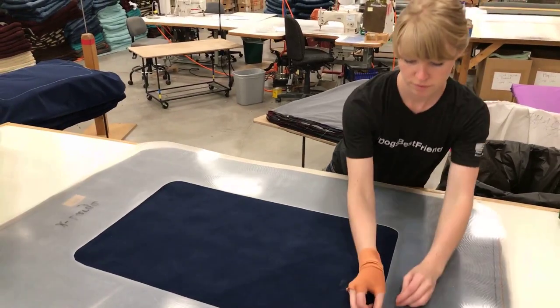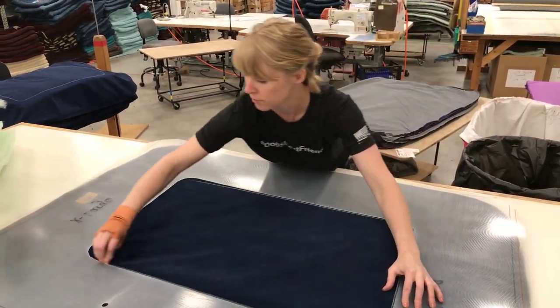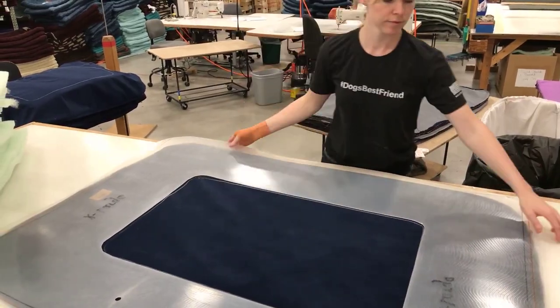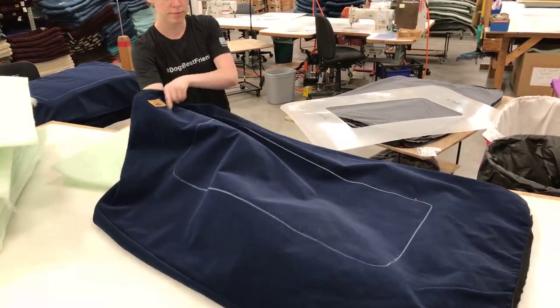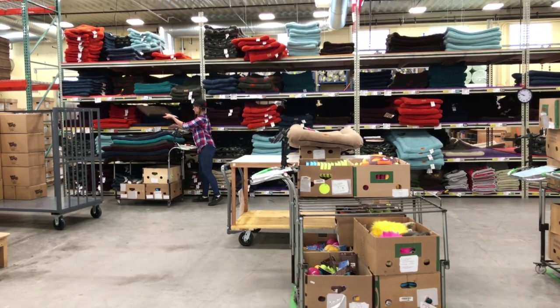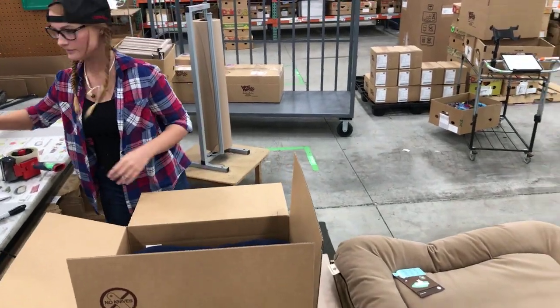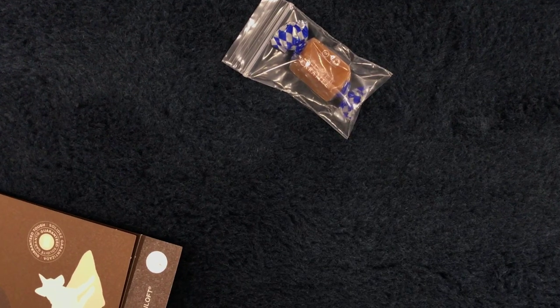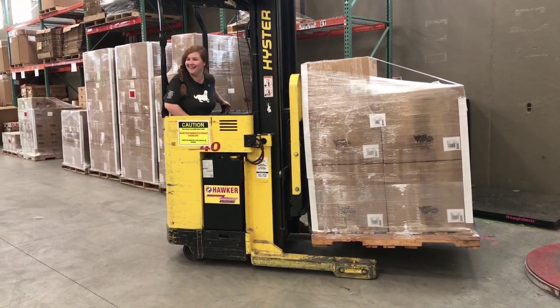When you have so many thoughtful decisions that go into every step of every product — from the design to the material sourcing, the manufacturing process, packaging, and every single step — we think about the planet and we think about your pets and we think about you as one big family, and we all share it together.